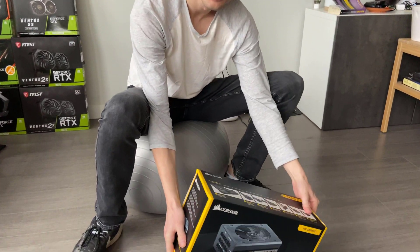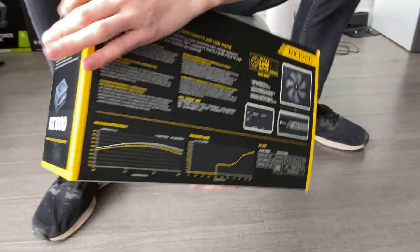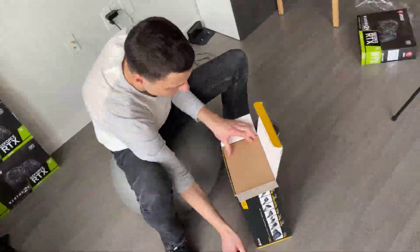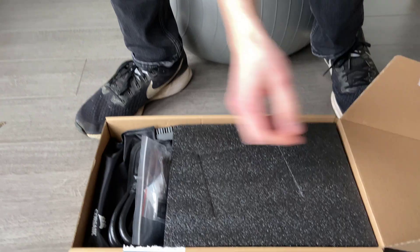So to start the video off, I'm going to be unboxing the new hardware I purchased. First off, here's the Corsair HX1000 power supply. As you guys can tell by the name, it's going to add an additional 1000 watts of power to the rig. And as mentioned, that's going to bring the total power capacity of the rig up to 2500 watts.